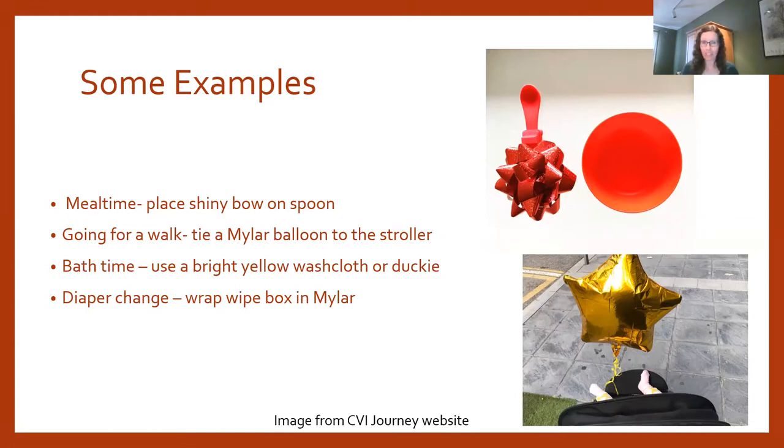Another example: a child who spends time on a wedge for PT found prone to be a relaxed, comfortable position because he had a busy body on his back. His mom used a red spaghetti strainer for him to look at in that position. Think about your routine from your child's perspective — what parts of the day can incorporate vision, and how can you modify them to make the environment more visually accessible?